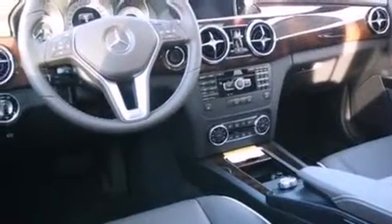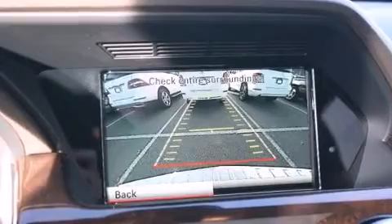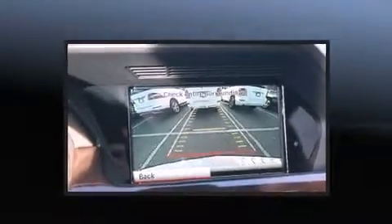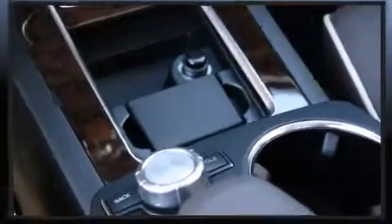Mercedes-Benz prioritized handling and performance with features such as adjustable headrests in all seating positions, power front seats, a built-in garage door transmitter, a trip computer, a power liftgate, and leather upholstery. For drivers who enjoy the natural environment, a power moonroof allows an infusion of fresh air.